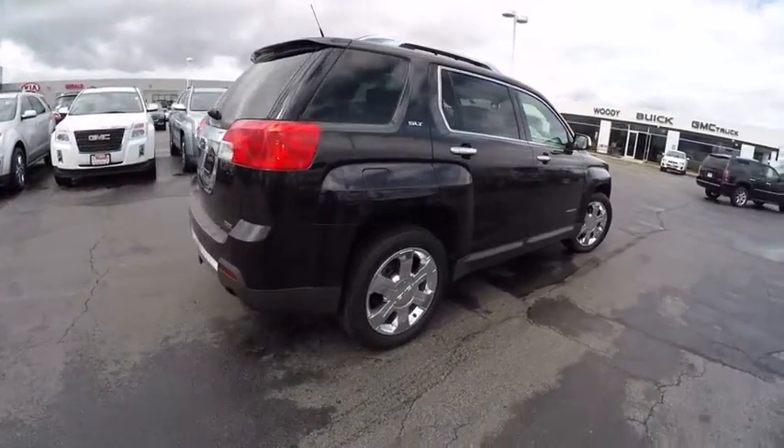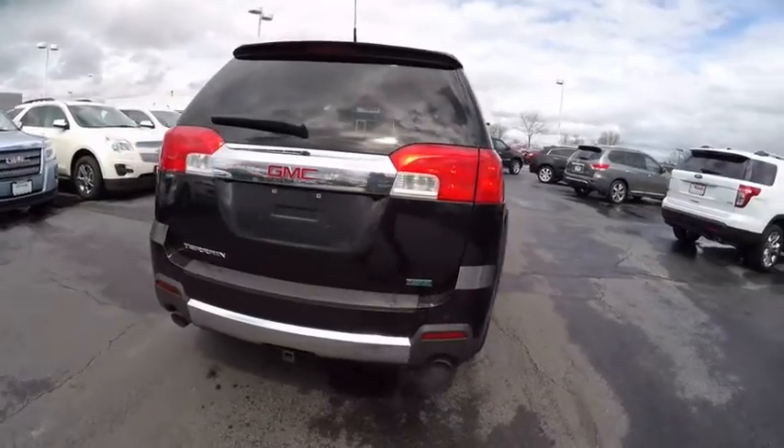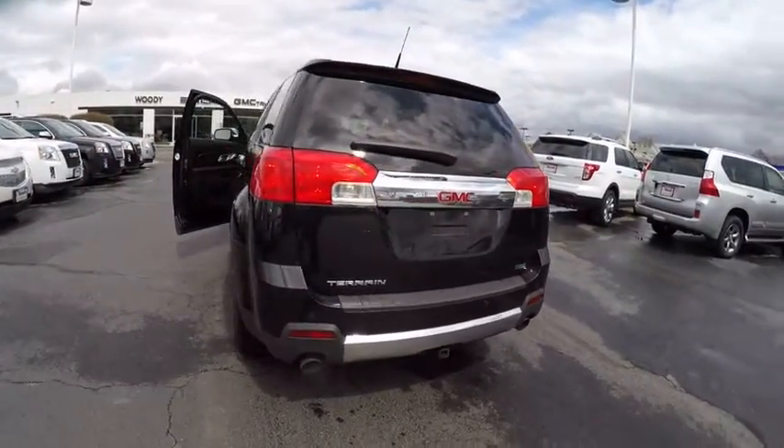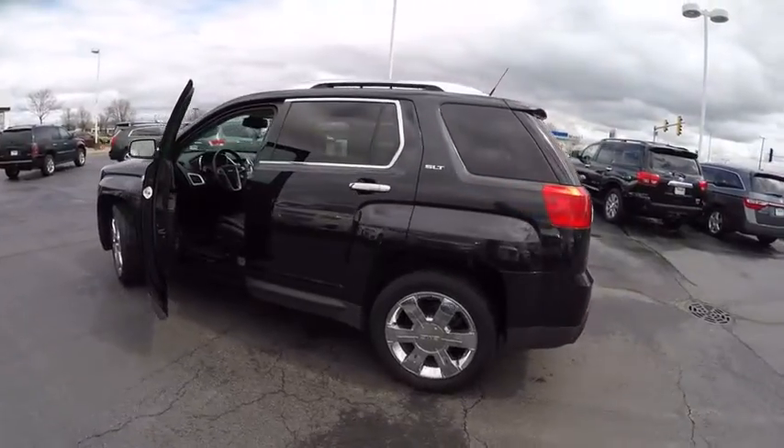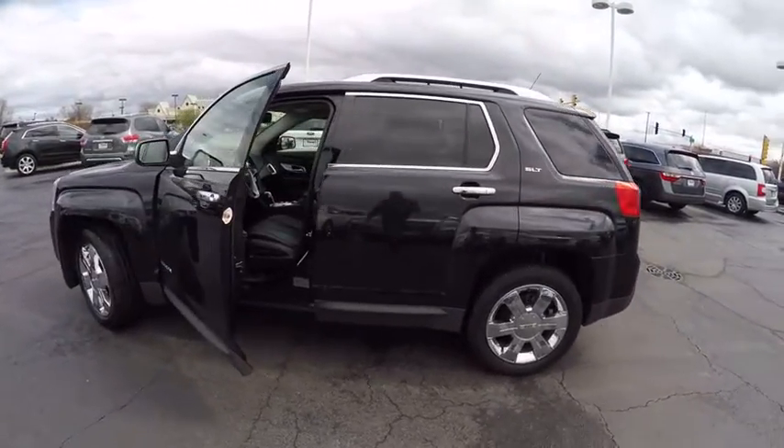An EPA estimated 32 highway MPG is not bad either, and is priced below $20,000. This vehicle has less than 60,000 miles. Here are some of this vehicle's great options.